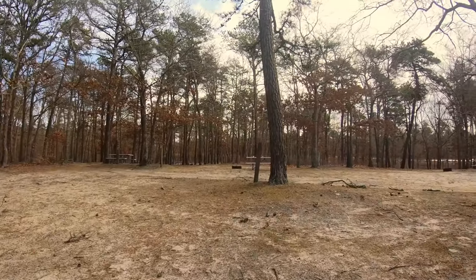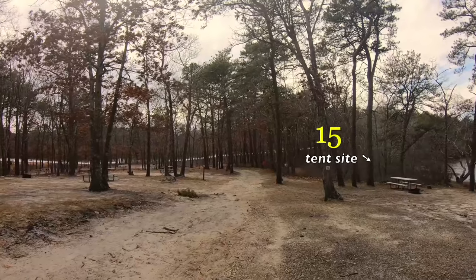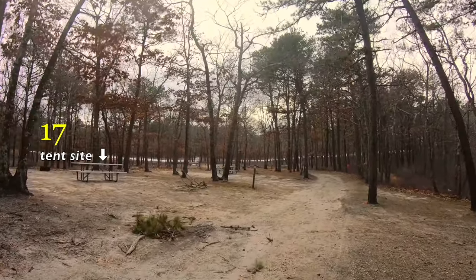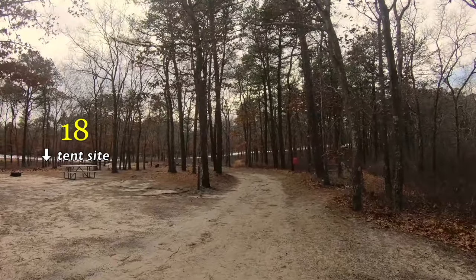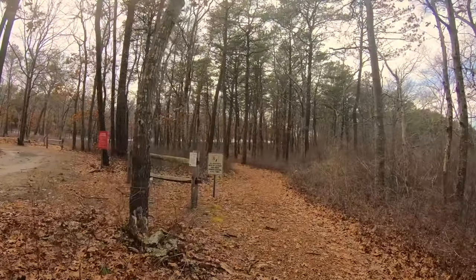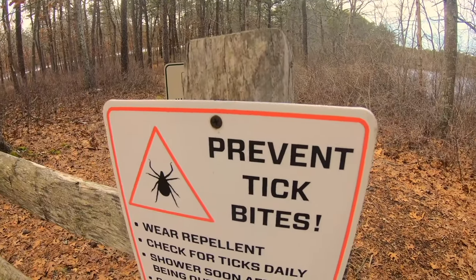Quite a breeze coming off the pond. These woods are called the Pine Barrens — we're out east in Suffolk County on Long Island. It tends to be a little bit colder here than the rest of the island. There's a bit of a hiking trail here and we're technically on it right now. Boy, that's a cold breeze. Dogs are allowed here, but they must be on a leash and under control at all times — this is always good advice.